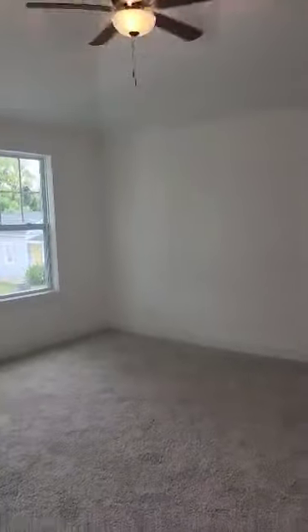Master bedroom. There's a little sitting area right here if you wanted to put like a desk. Linen closet.